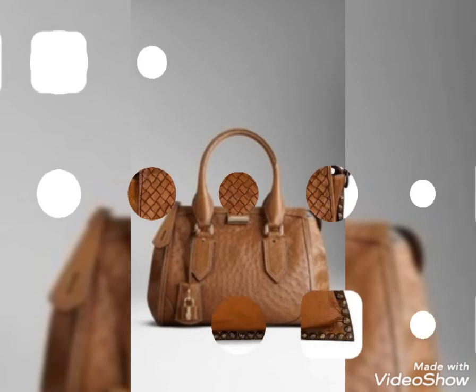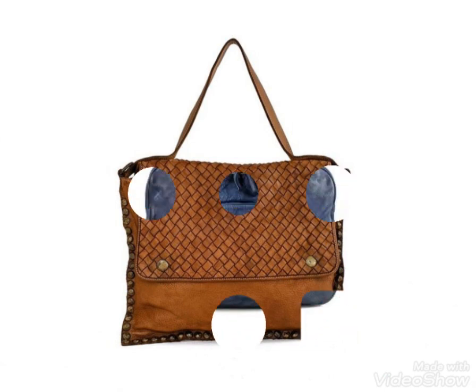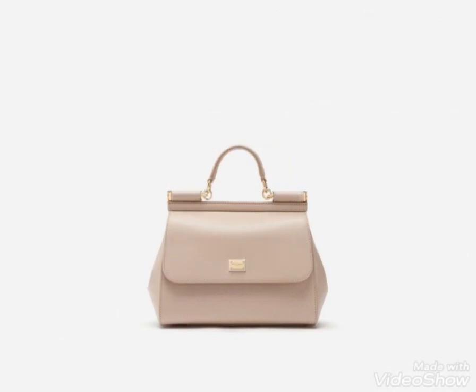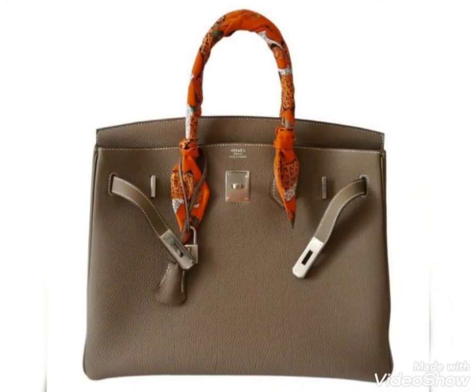Friends, if you want to buy these handbag designs online, you can visit different websites. You can buy different handbag designs from websites like www.aliexpress.com. For more ideas, visit my channel.